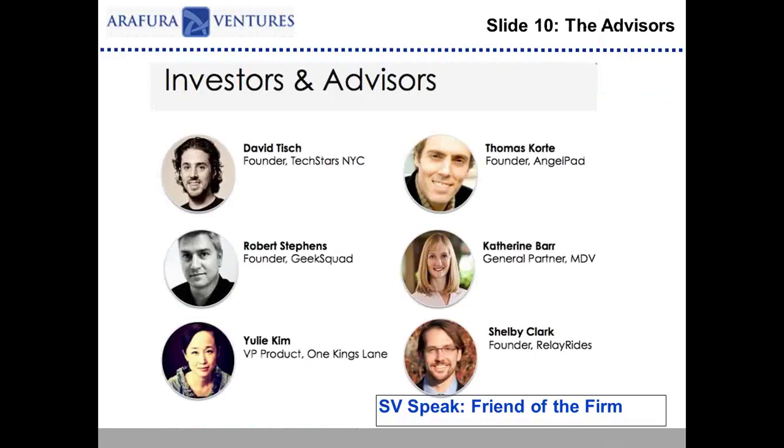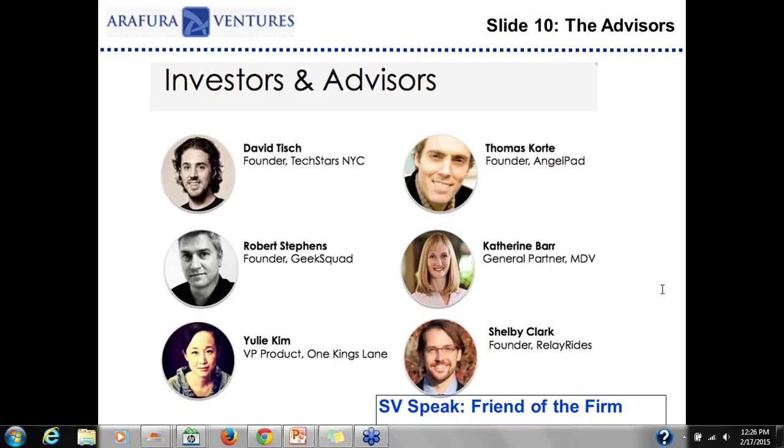I spoke about the advisors slide earlier — validation, verification, your idea. Building an advisory panel is important. When I first came to America I thought it was fantastic. Choose someone in tech, choose someone you're happy to go have a beer with, someone who can help with marketing and public relations, someone from other industries with similar business models. Having advisors is a good idea.